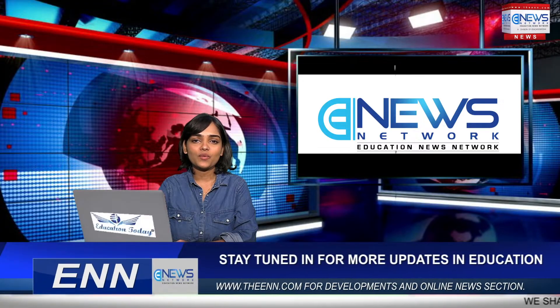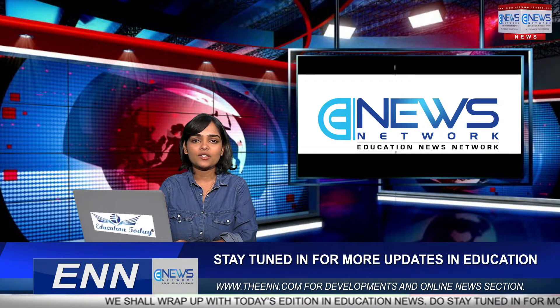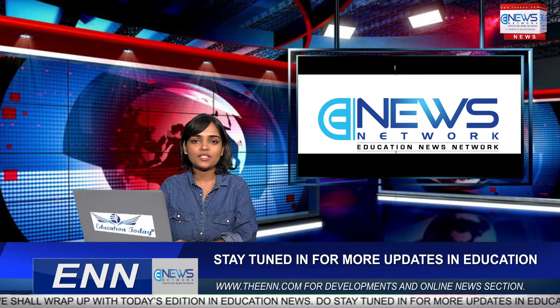Good afternoon and warm welcome. You're watching Education News Network, where we get you the latest developments in education. This is Rituja reporting from ENN. The top story this hour: the Joint Entrance Examination JEE Main 2022 Session One results have been released today. Candidates who are waiting for JEE Main Session One results can now check them.